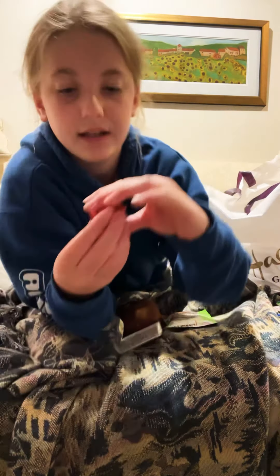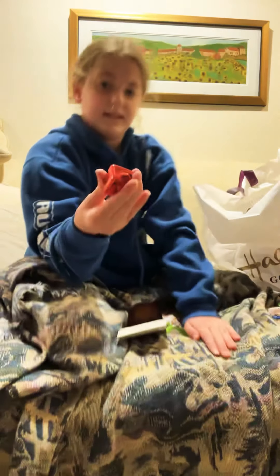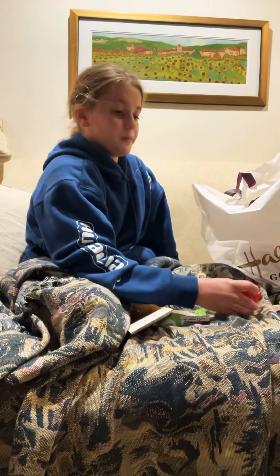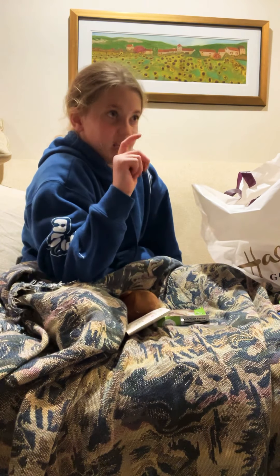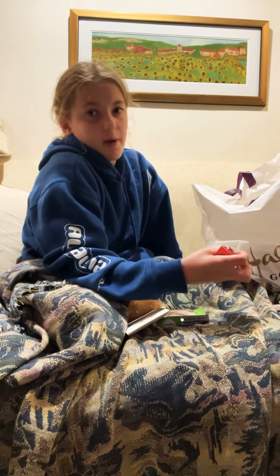Next thing I got was this really cool fidget spinner. That's really cool and I really like the color of it. I also got a pea popper, but one of the peas broke — all of the other ones work though. It's hanging on my backpack right now, so just believe me.